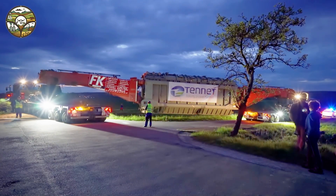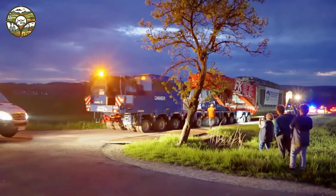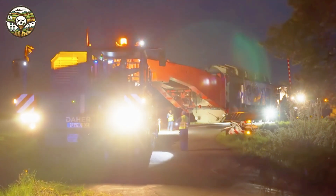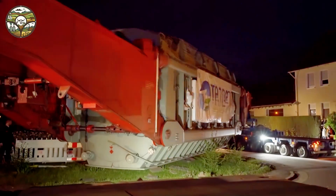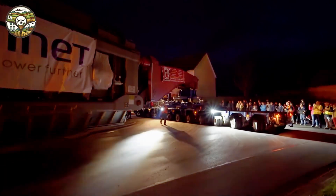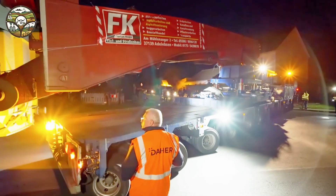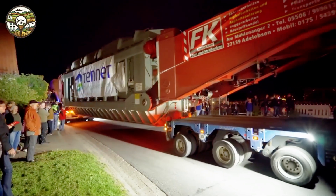Imagine standing before a powerful force capable of overcoming any challenge, from steep slopes to narrow turns, all thanks to the strength of massive machines. 528 tons of cargo are being transported by two specialized vehicles, each with 800 horsepower, totaling 1,600 horsepower. This is not just a transport — it's a testament to the power of modern technology, helping humans push beyond limits. This journey showcases the limitless capabilities and creativity of technology, where every moment is a milestone you can't miss.